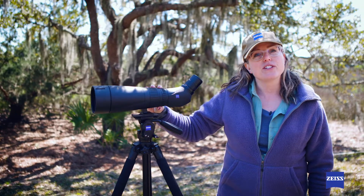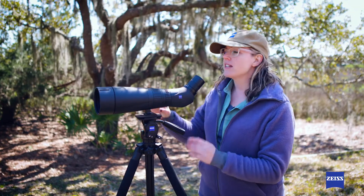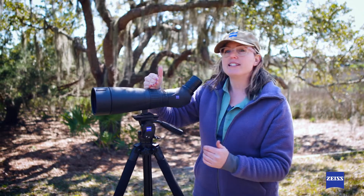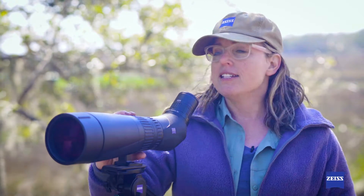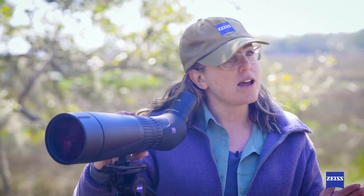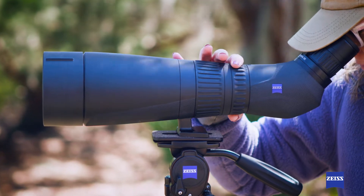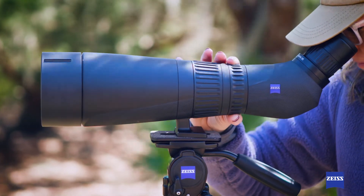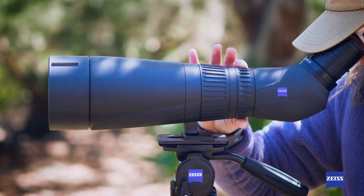One of the most unique features of this scope is the objective body magnification, which means the zoom is actually placed into the body instead of up on the eyepiece. It enables a three times power zoom while retaining a really nice wide 72-degree angle field of view for the entire zooming process.